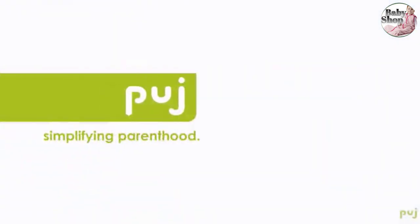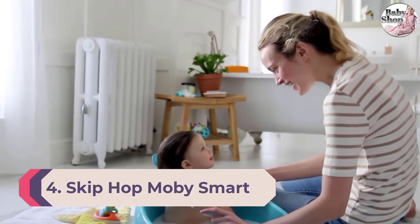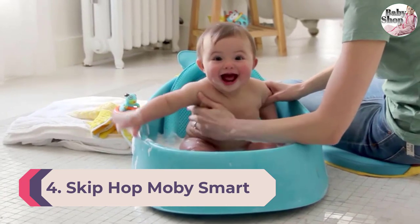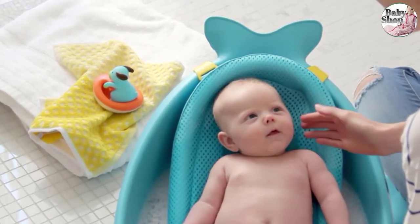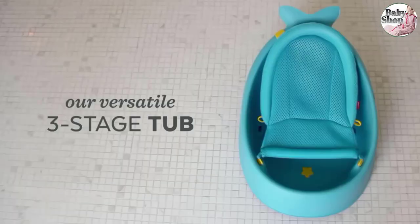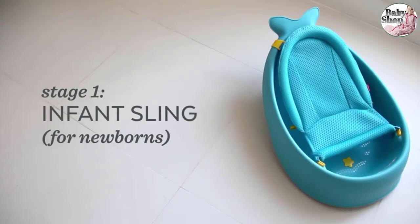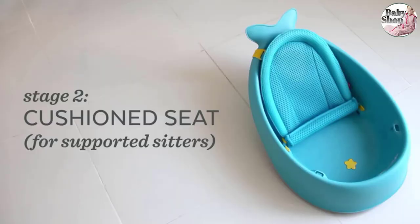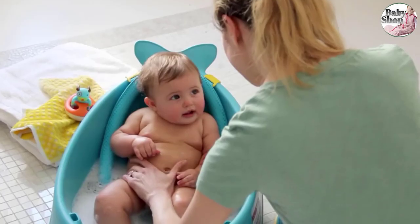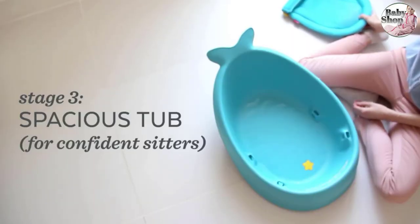Number four: Skip Hop Mobi Smart Sling Three-Stage Tub. The Skip Hop Mobi bathtub grows with your little one through three stages, and it looks pretty cute too with its fun blue whale-shaped design. Touted as the only bath you'll ever need, it's pretty adaptable, starting with a mesh sling bath that cradles your newborn, which can be removed once they get a little older. Parent tester Natasha praised the sling and said: